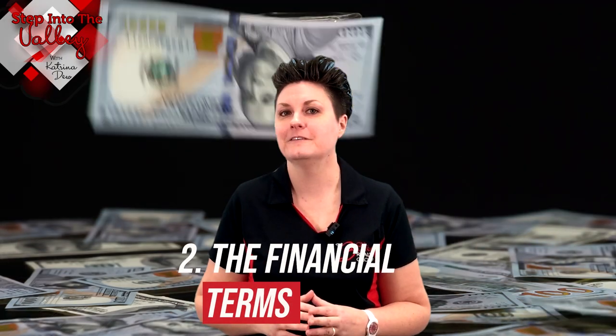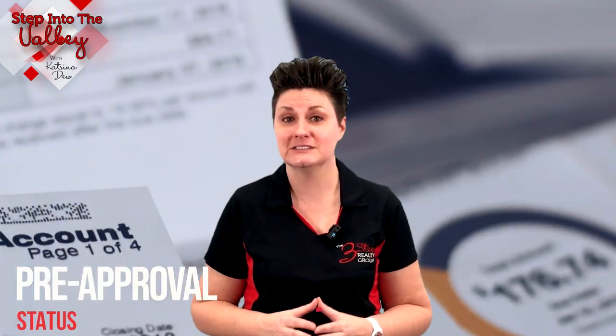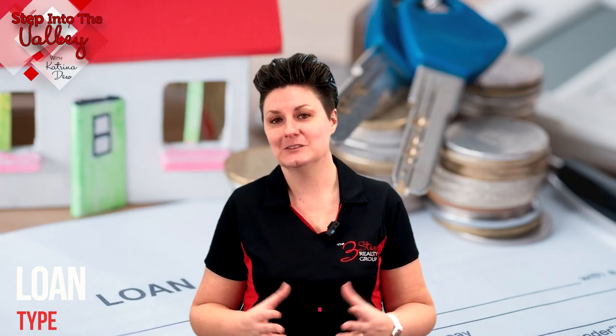Speaking of buyer's financing, we also have number two: the financial terms. This is where we look beyond the offered price and consider the buyer's down payment, pre-approval status, proposed closing time, and the loan type. A strong financial offer increases the chances of a successful and timely closing. Even having your agent reach out to the buyer's lender to see how strong their credit and debt-to-income ratio is crucial.